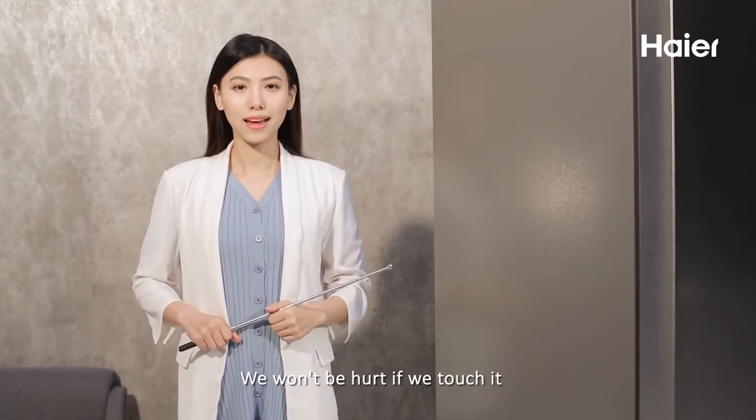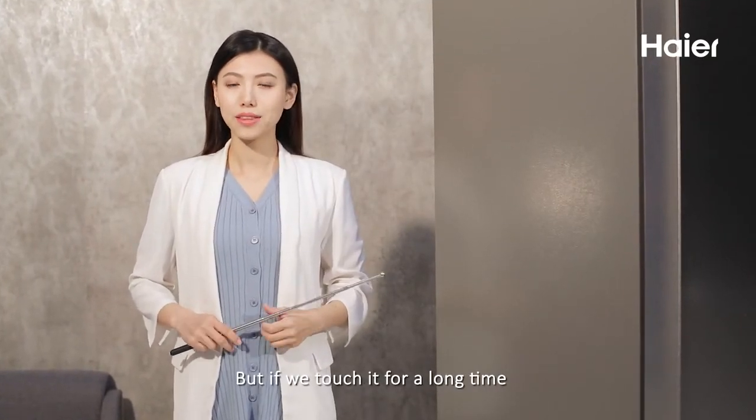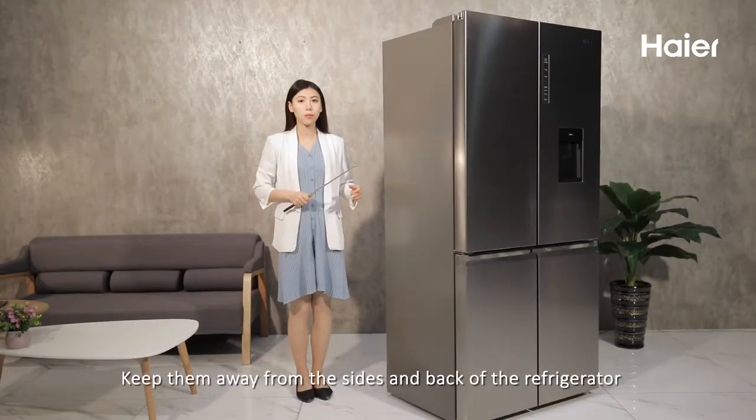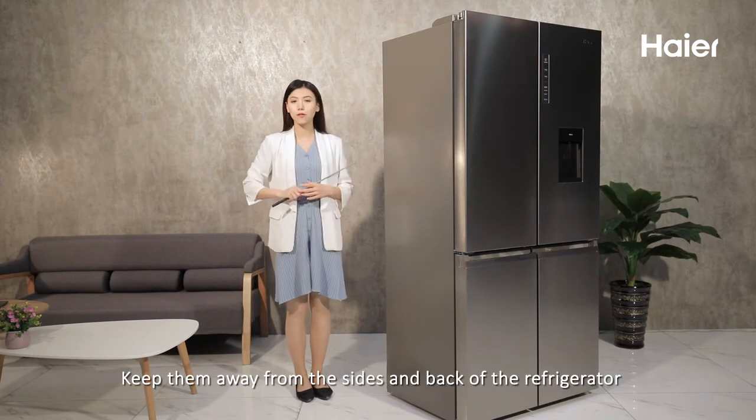We won't be hurt if we touch it briefly, but if we touch it for a long time, we could be hurt. Especially for babies — keep them away from the sides and back of the refrigerator.